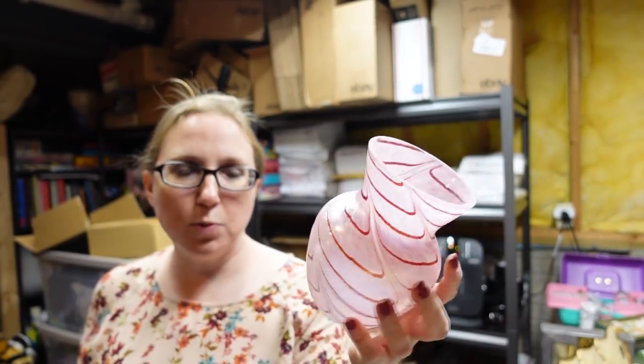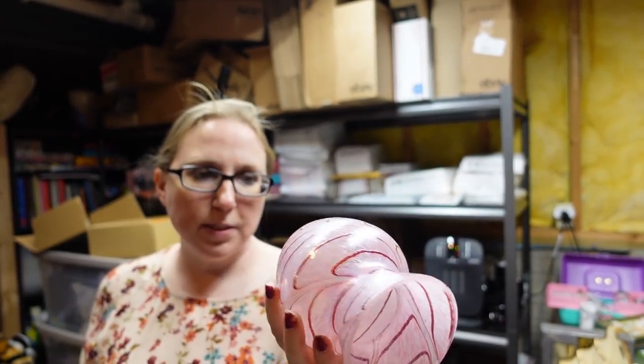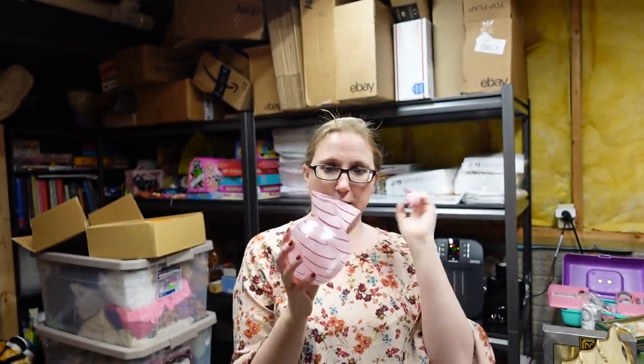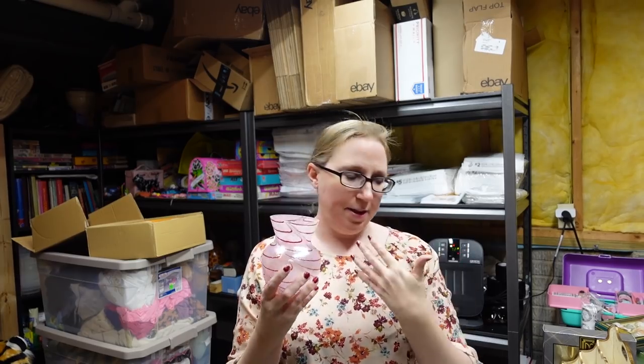This is a really pretty pink vase with nice swirls and a nice sheen to it. It's a Teleflora vase — really nice, and it would be perfect to put some Valentine's Day themed flowers in. I listed that as a buy it now for $12.99.